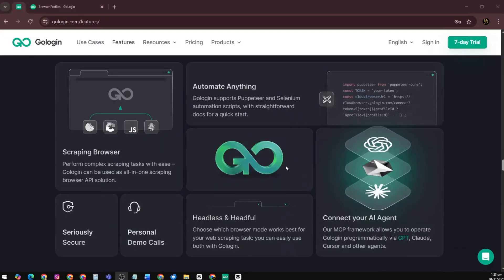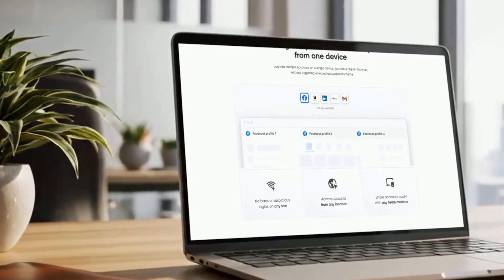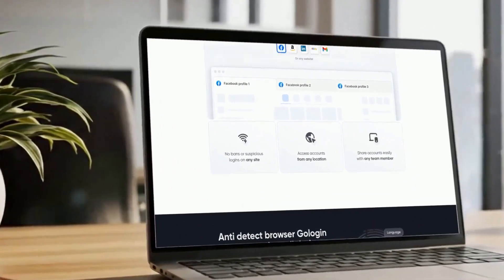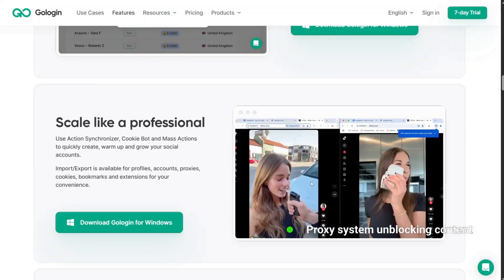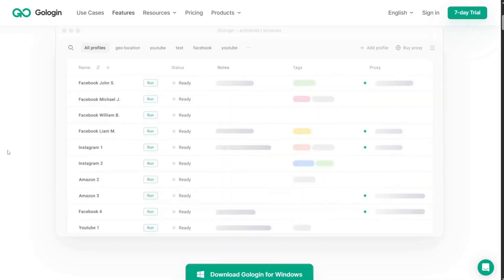Everything happens inside GoLogin — safe, encrypted, and track-free. Now let's talk about freedom. Many websites and platforms limit what you can see based on your country. GoLogin's built-in proxy system lets you unblock geo-restricted content and access the full web from anywhere.